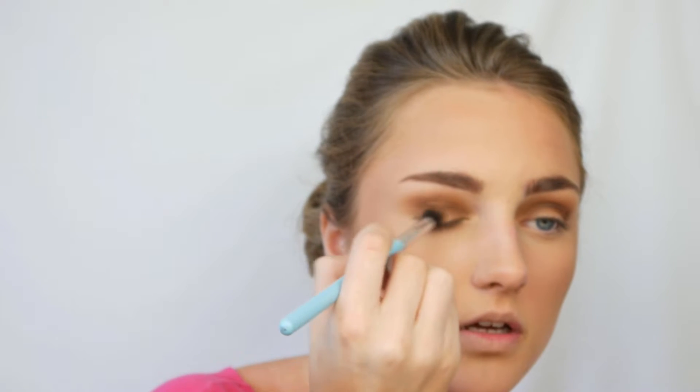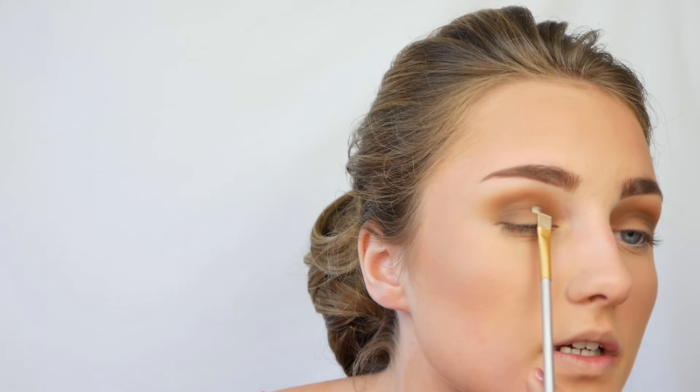I'm then going to take a slightly deeper shade just to deepen up this color. I'll take the shade Benny, which is the darker shade, and tap it on the outer corners — I don't want it as light as the others, just to match the eyelashes. Then I'm taking the tiniest bit of concealer and patting it on my eyelid to create a base for applying shimmer.